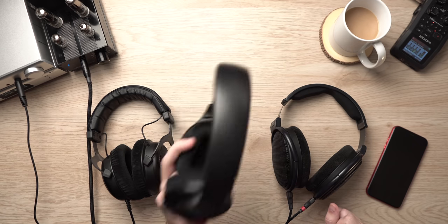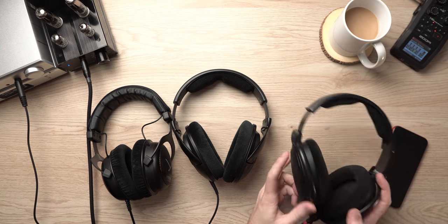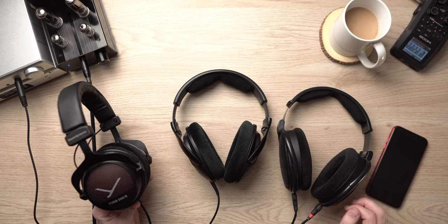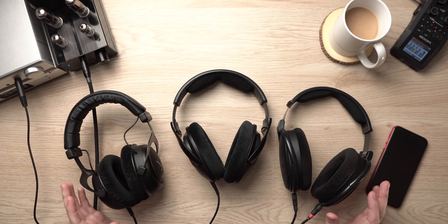Build-wise, none of these are exceptionally well-built headphones. They are pretty affordable in the headphone world, but they're still built well enough to last. The design of the HD 560S is similar to the 598, which is certainly a time-tested headphone. The 6XX is a similar build to the HD 650, HD 600, and HD 580, which have been around almost as long as I've been alive. And the Beyer is built just like the DT 880, DT 990, and many other famous Beyers. All three of these designs are relatively comfortable and relatively well-built.